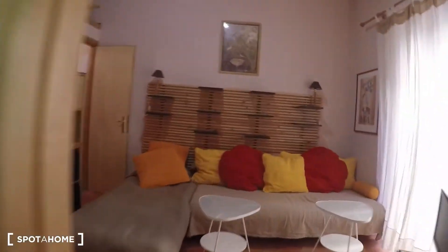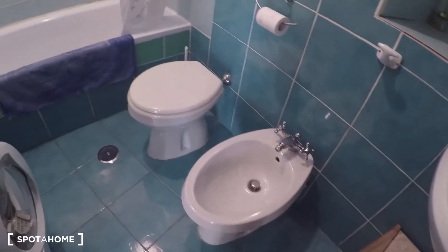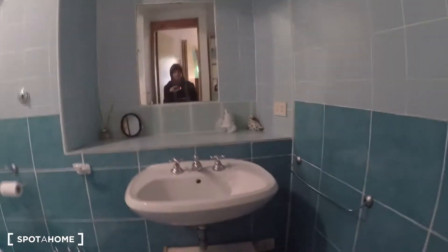Over here we have the living room, and over here we have the bathroom — complete, quite spacious with a bidet, toilet, bathtub, and the washing machine and sink.